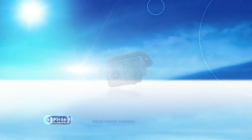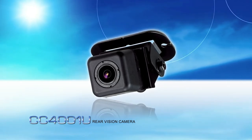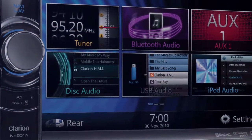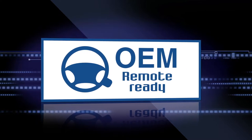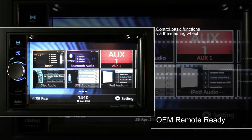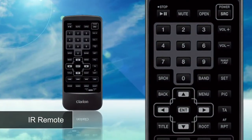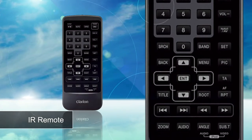An optional CC4001U weatherproof rear vision camera is also available and offers a wide view of your vehicle's path from behind for added safety. The NX501A is OEM steering wheel control ready via a third-party interface available for most vehicles — you'll be able to control basic functions from the convenient factory steering wheel controls. Also, for external control, an infrared remote control is provided with the unit, which is great for rear seat passengers to control the source being output to the rear monitors.